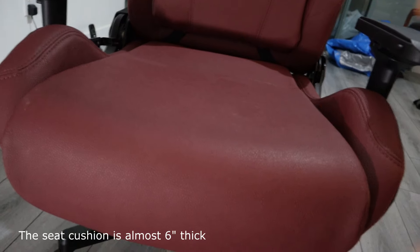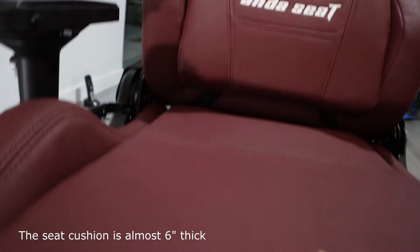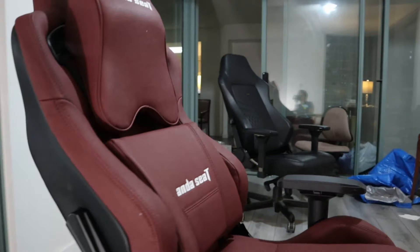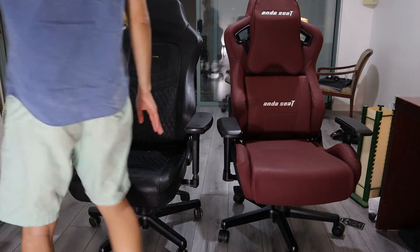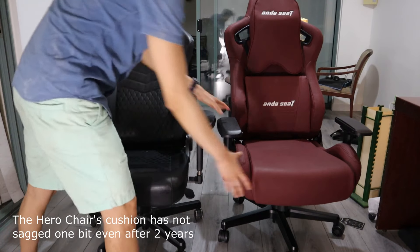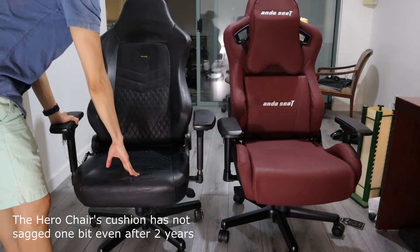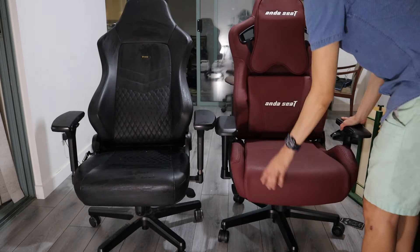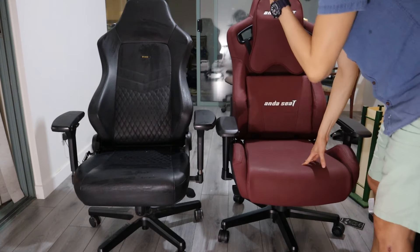The upholstery on the Kaiser chair is made of PVC leather and carbon fiber, which is basically tear-proof. The inside of the seat consists of cold-cured foam, just like with the Hero chair, which resists sagging much better than memory foam. The seat on my Hero chair has not depressed one bit even after two years of sitting on it for up to ten hours a day.